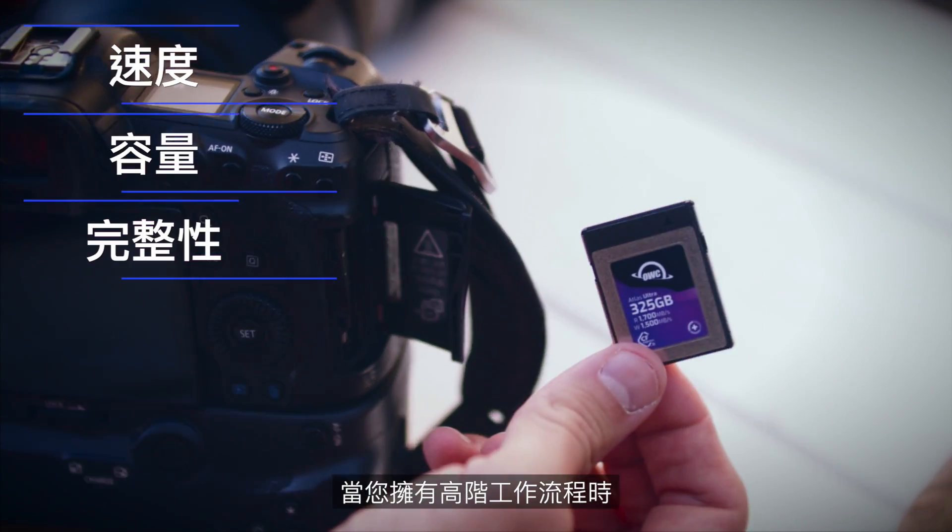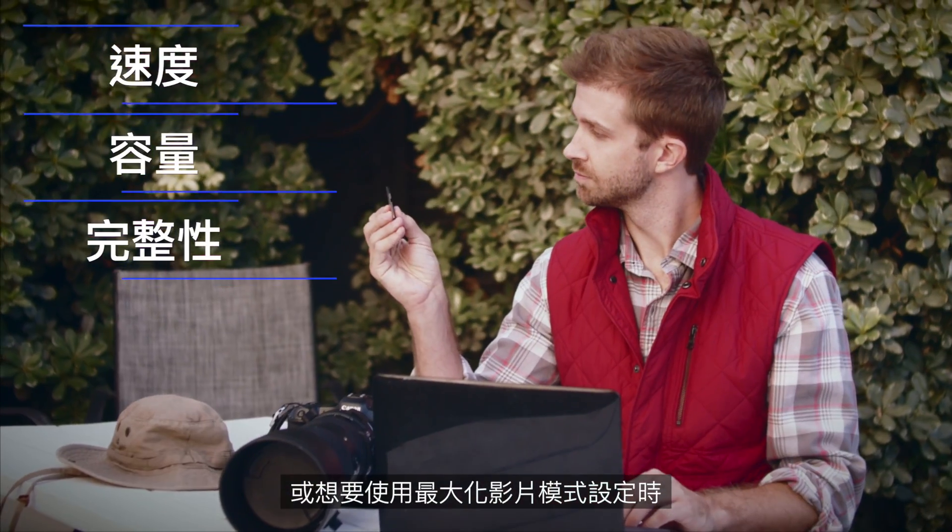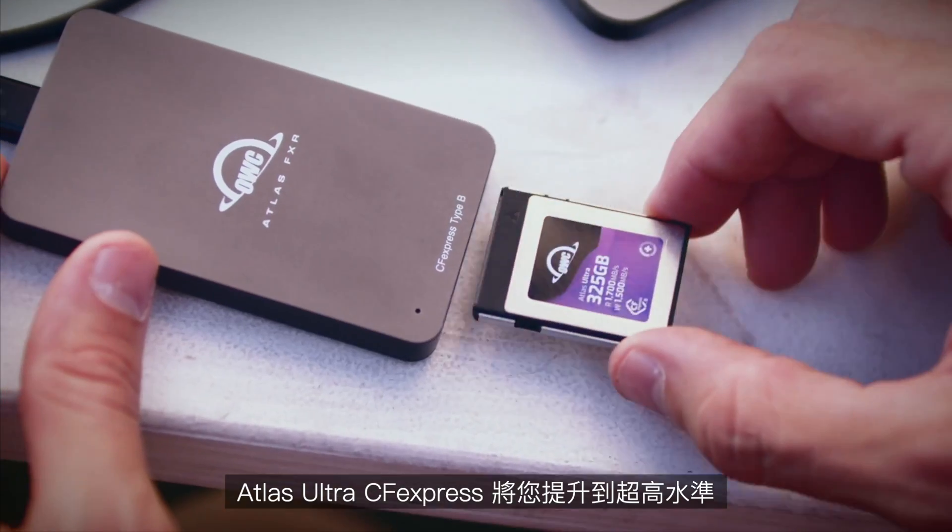When you have a high-end workflow or want to use the maximum video mode setting on your camera, take it to the ultra level.